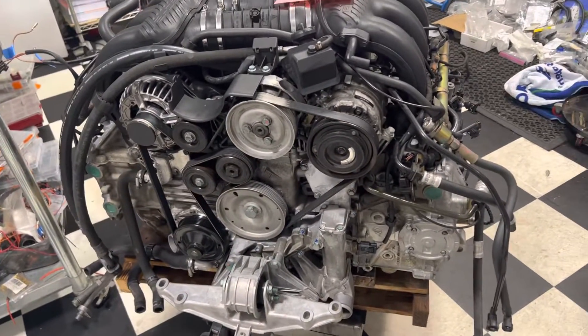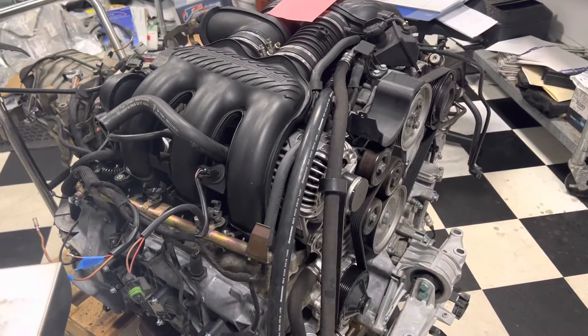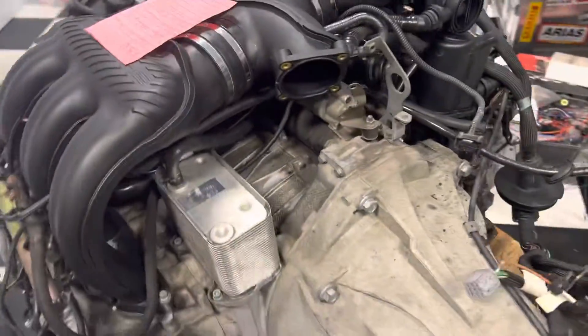We'll get this little lady some fuel injectors and then check back in after we put it back together. But while it was out, let's go around the back — this is my list of things left to do.